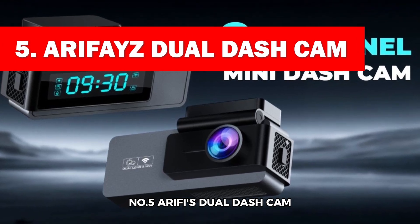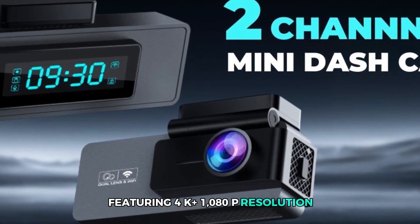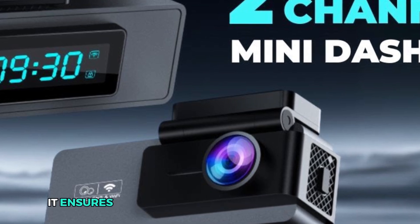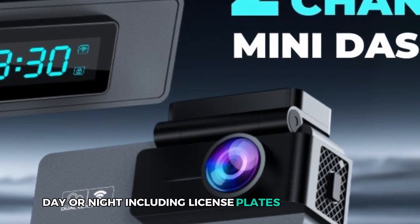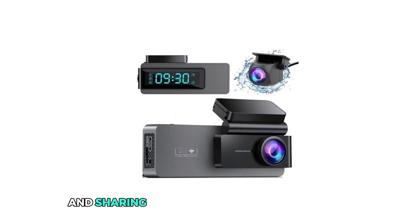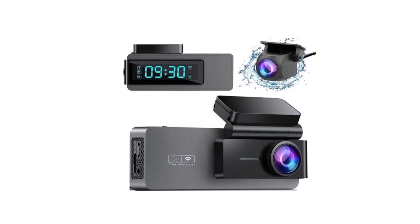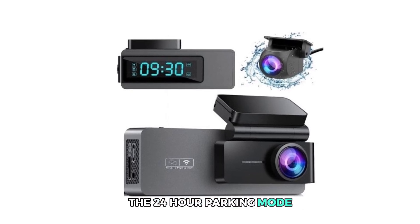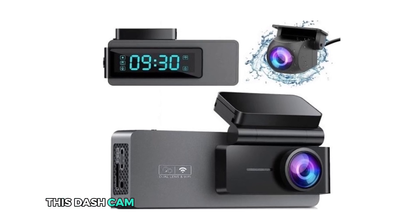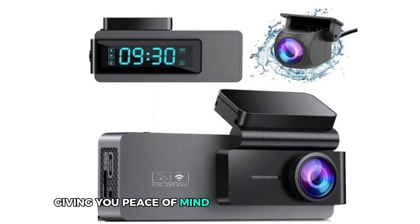Number 5: Aerofy Z Dual Dash Cam. The Aerofy Z Dual Dash Cam is a robust guardian for your vehicle, featuring 4K plus 1080p resolution to capture clear front and rear views effortlessly. With a GCCM OS sensor and wide-angle lenses, it ensures detailed recordings of crucial moments day or night, including license plates and road signs. Built-in 2.4GHz Wi-Fi and a user-friendly app streamline video management and sharing directly from your smartphone. Its compact design fits discreetly behind your rearview mirror, ensuring minimal distraction. The 24-hour parking mode, activated with an optional hardwire kit, records incidents automatically. Outstanding night vision, thanks to its F1.5 aperture and WDR technology, gives you peace of mind at all times.